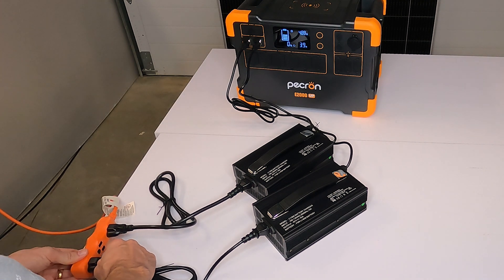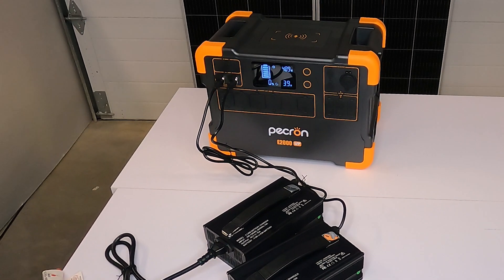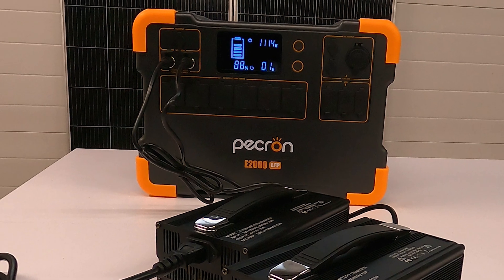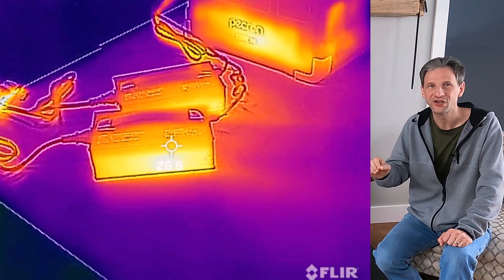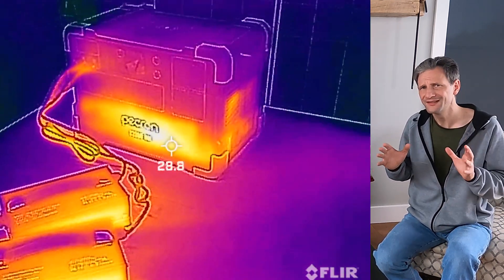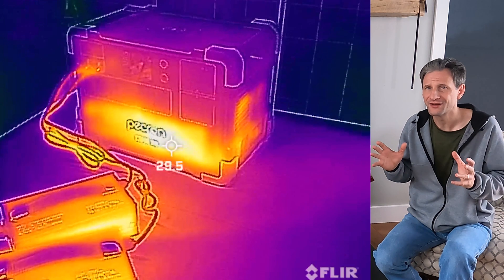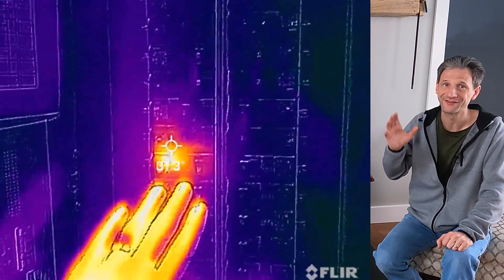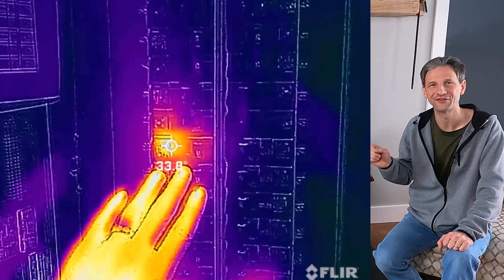It took 3.5 hours to reach 100% and 3 hours and 48 minutes to be fully topped off. If charge time is critical, you can purchase a second charger and run them both at the same time. With two chargers, I was able to get a maximum input power of 1,100 watts. I reached 100% charge in 1 hour and 34 minutes and was fully topped off in 2 hours. The unit did get warm during the rapid charge, but not too bad.